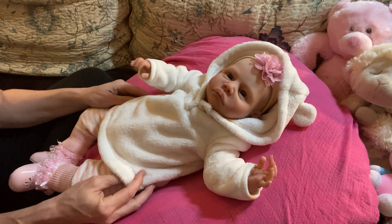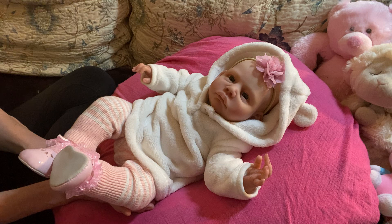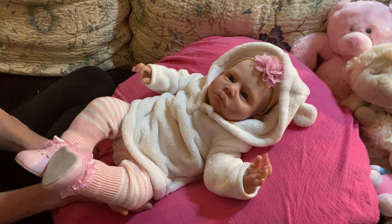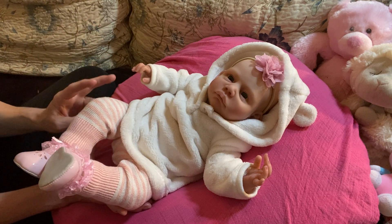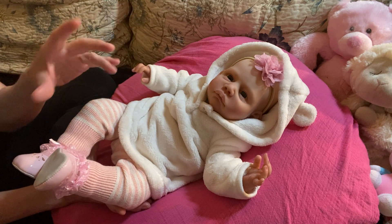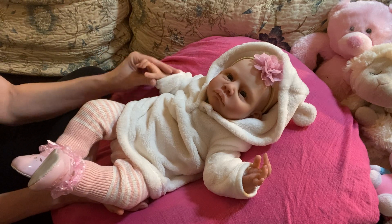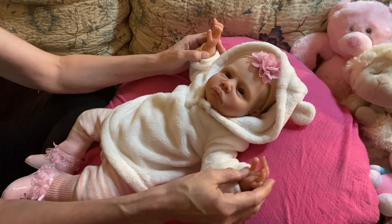She comes with a certification of authenticity and she is one of 500 of this sculpt made. I happen to have two of them — one with open eyes, and Christopher is also one of 500, which is fairly low for this particular sculpt.